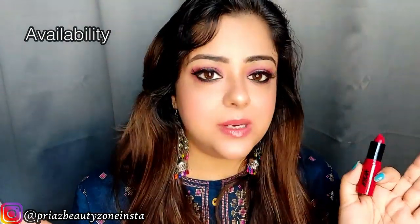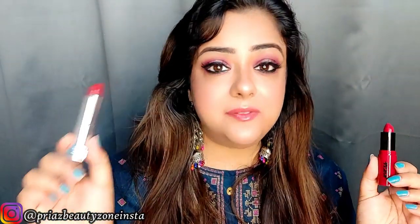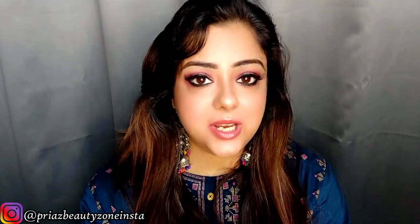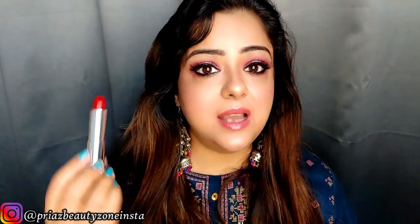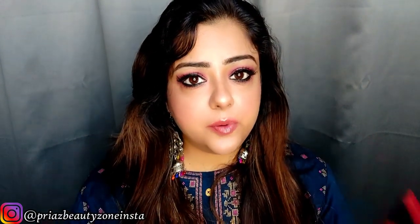Regarding availability, Maybelline is available everywhere — all e-commerce websites like Amazon, Nykaa, Purple, Snapdeal, and Flipkart. Whereas Nykaa lipstick is exclusively available on Nykaa. Last but not least, an important point: Nykaa is a cruelty-free brand, whereas Maybelline is not yet cruelty-free — they test on animals. I know this may be shocking for some of you, but yes, Maybelline is not cruelty-free yet. Maybelline has very good quality products, but I would like to voice my opinion and urge Maybelline to go cruelty-free as soon as possible.